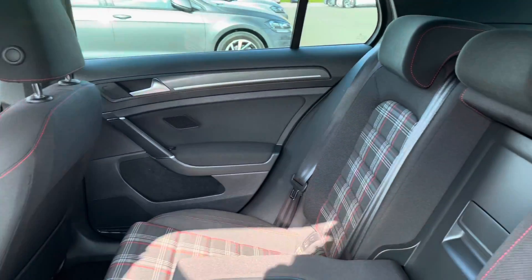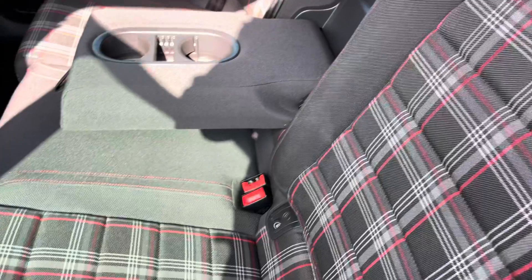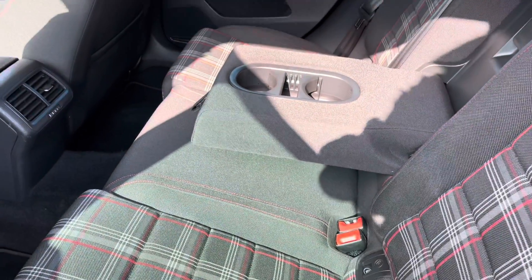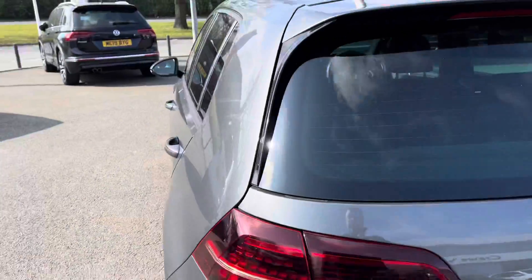Jumping into the rear of the vehicle, you've got the signature GTI tartan upholstery with lovely red stitching on there. There's a centre armrest with a couple of cup holders for extra comfort for your rear passengers, plus a little bit of storage on the back of the front seats for any iPads or magazines.